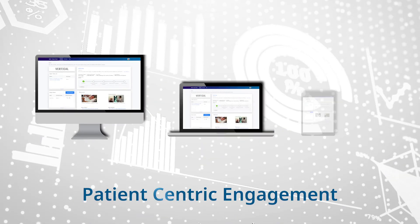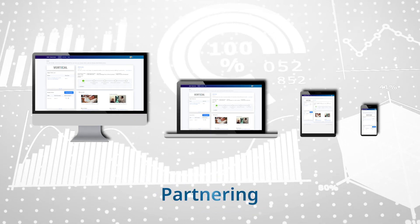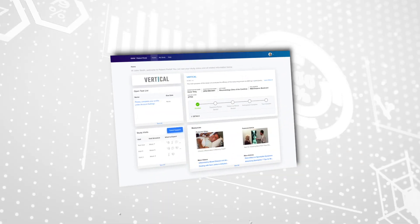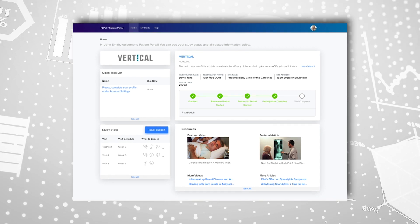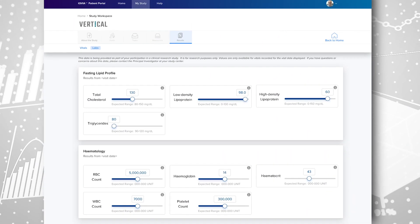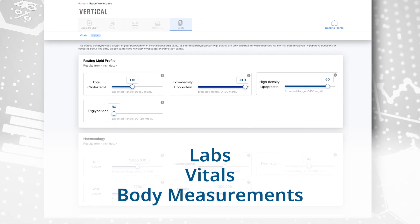The portal enables long-term patient-centric engagement, transparency, and partnering through an easy-to-access solution. A secure personalized environment offering patients access to their study information throughout the clinical trial journey without the reliance on study sites to update and manage, bringing individual data returns such as labs, vitals, and body measurements to its registered patients.